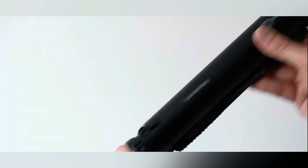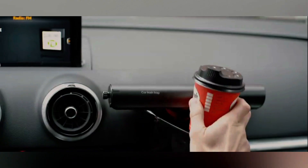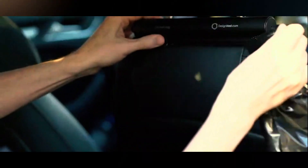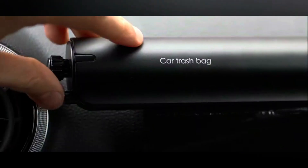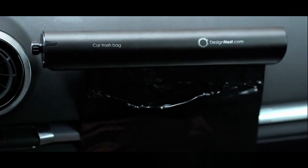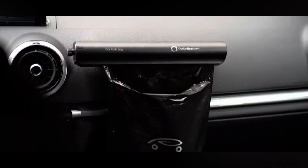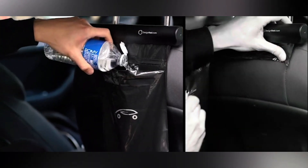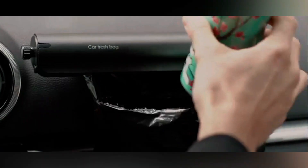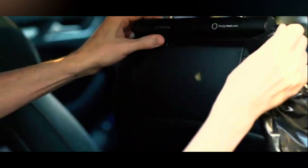You can load it up with rolls of 20 bags each, and they can hold up to 10 kilograms of garbage. The whole thing is just 27 centimeters long, so it doesn't take up much space at all. You can get a kit with the dispenser and six rolls for just $27. It got super popular on Kickstarter and raised over $8,000 already. So if you want to keep your car clean and help the planet, this is a great way to do it.